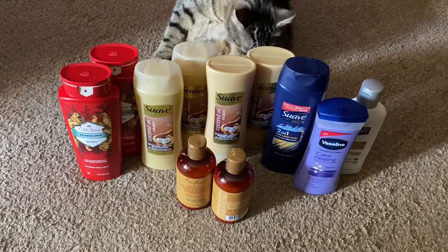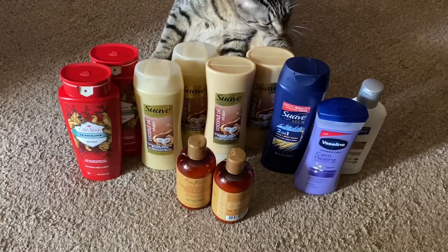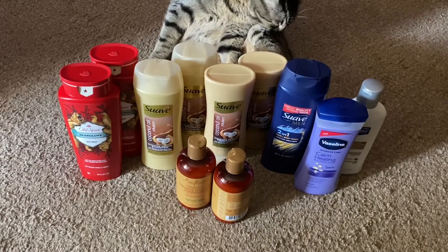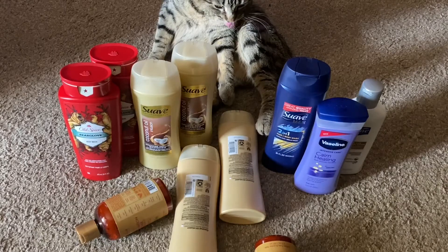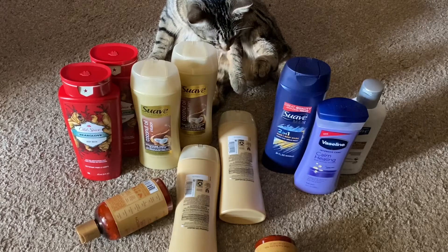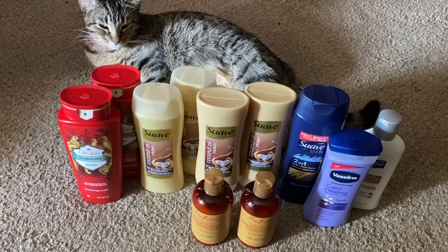All of those items came out to be $42.95. We just had a little technical difficulties there, but again, that total was $42.95.